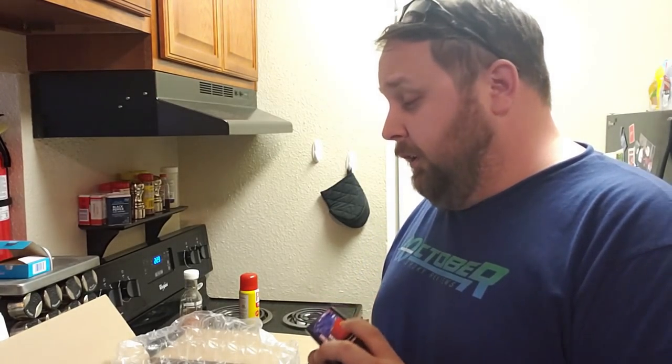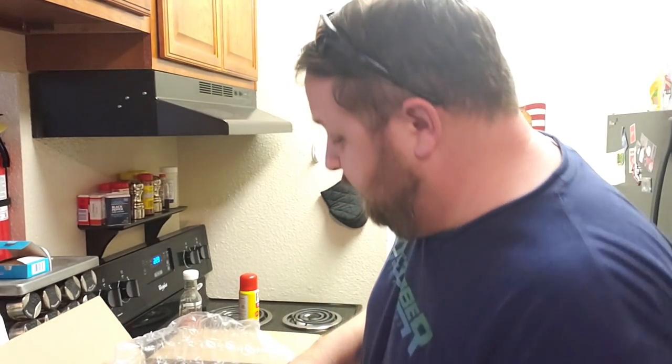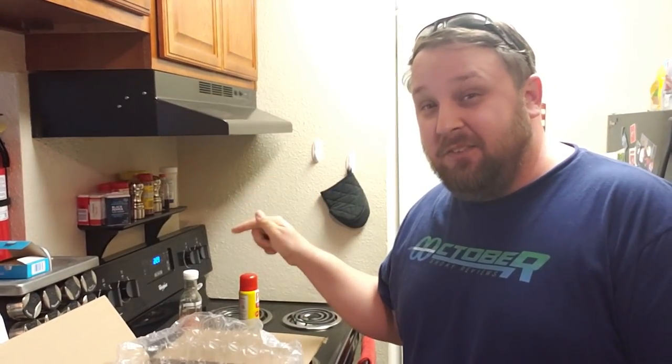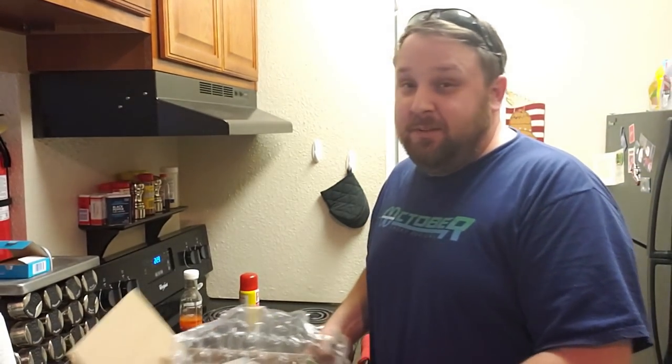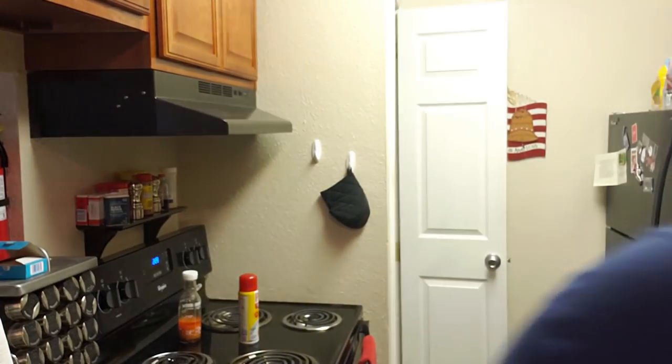I'll catch you guys on the next review and, as always, get out of my kitchen. It is seriously hard to keep continuity with the stuff in the background when filming days and days apart. Next time I do this I'm saving all the boxes for a single day.